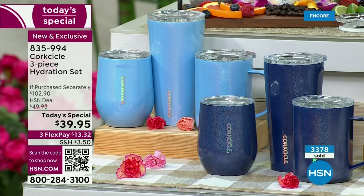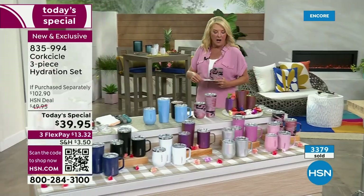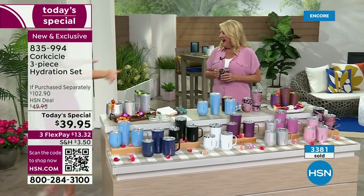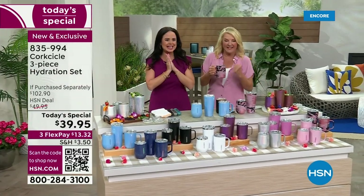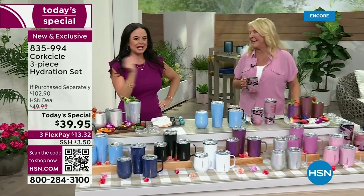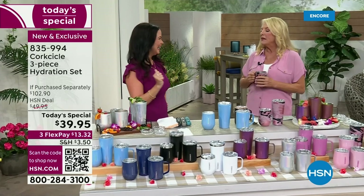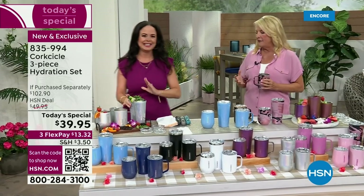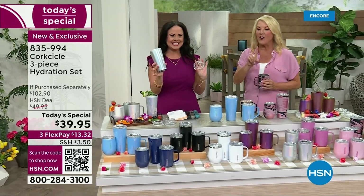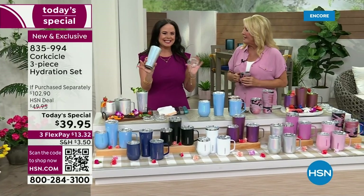Elizabeth, the sales director for Corksicle, is joining me now. We're back for our second hour and it is selling fast. Let's talk about the brand itself — everybody remembers the introduction, so let's start there because you'll be very familiar with what the very first item was that they launched.